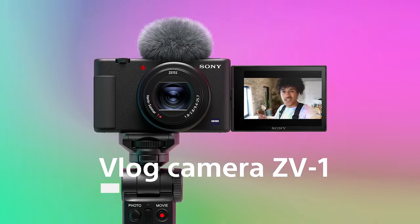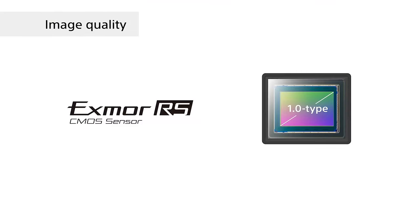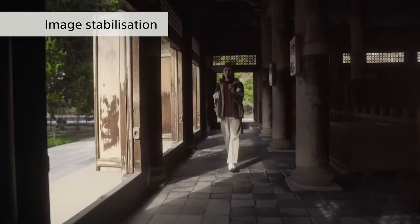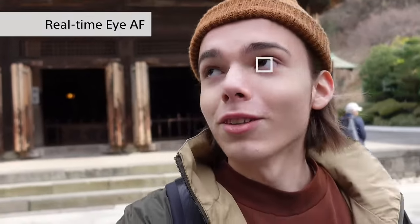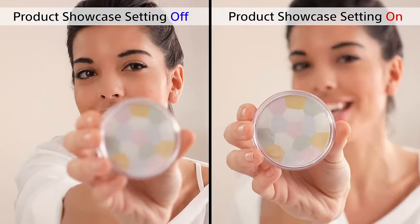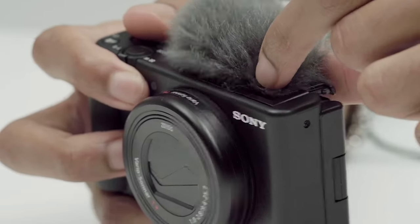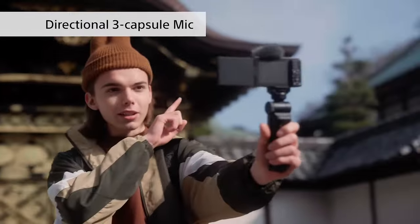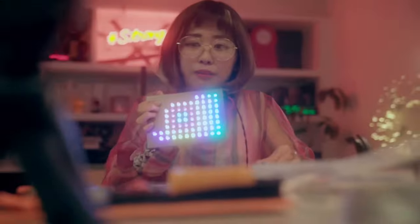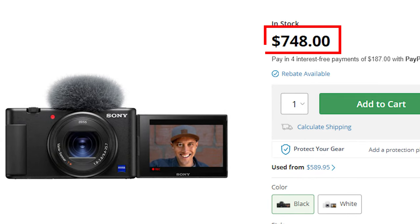Captivate your audience with the Sony ZV-1. This compact vlogging camera blurs backgrounds for pro-level bokeh using its large 1-inch sensor and bright lens. Smooth image stabilization keeps your footage steady on the move. The reliable real-time eye autofocus keeps you in frame while you focus on connecting with viewers. Easily switch focus from faces to products with the product showcase setting. The directional 3-capsule microphone captures clear audio even in noisy environments. Live stream directly over USB for fuss-free video chats or high-quality broadcasts. Packed with features to enhance your creative videos, the ZV-1 is available for $748.